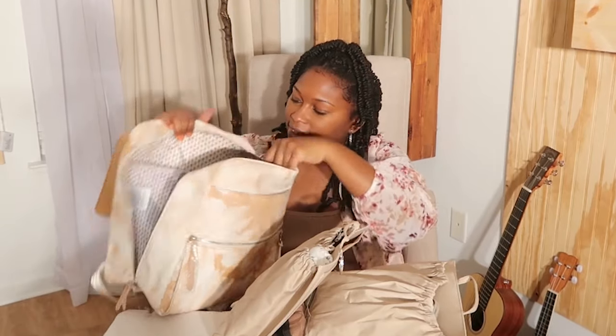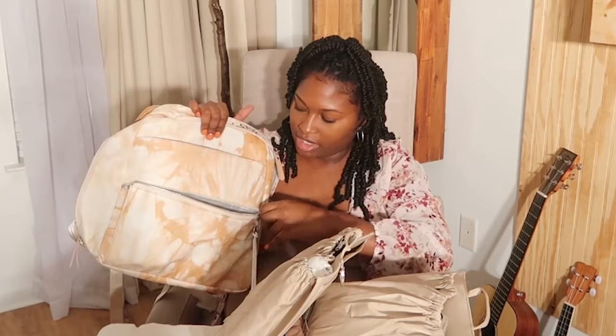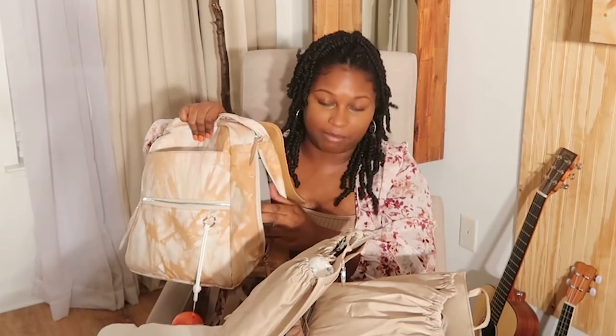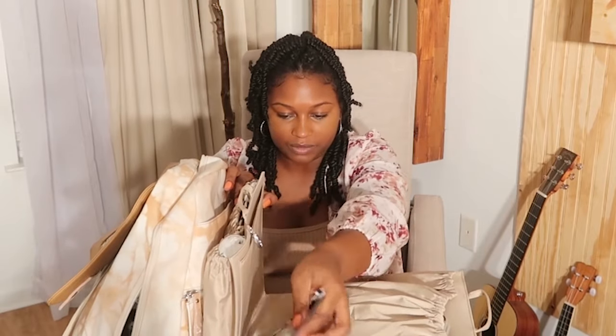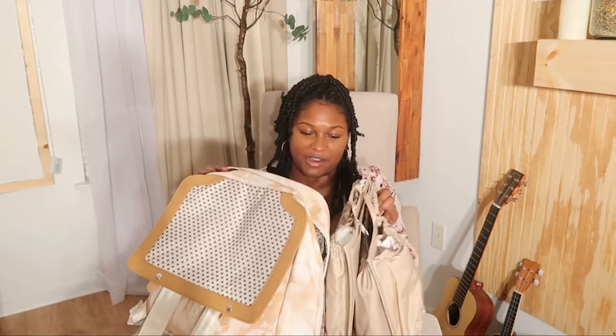This bag also comes with more compartments — one where I can put my laptop in the back, and it also comes with another insulated portion where you can put milk storage bags, snacks, applesauce, or baby food. There's also another insulated part on the other side, so this is a really nice, really functional bag for moms.